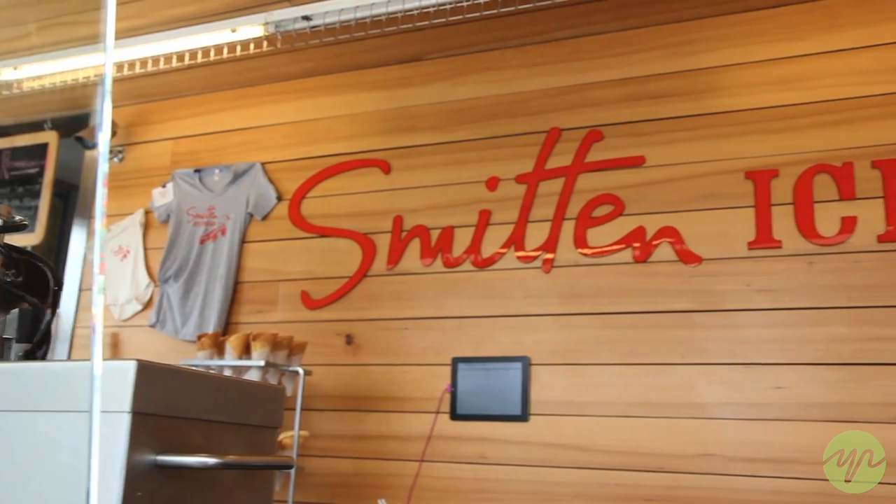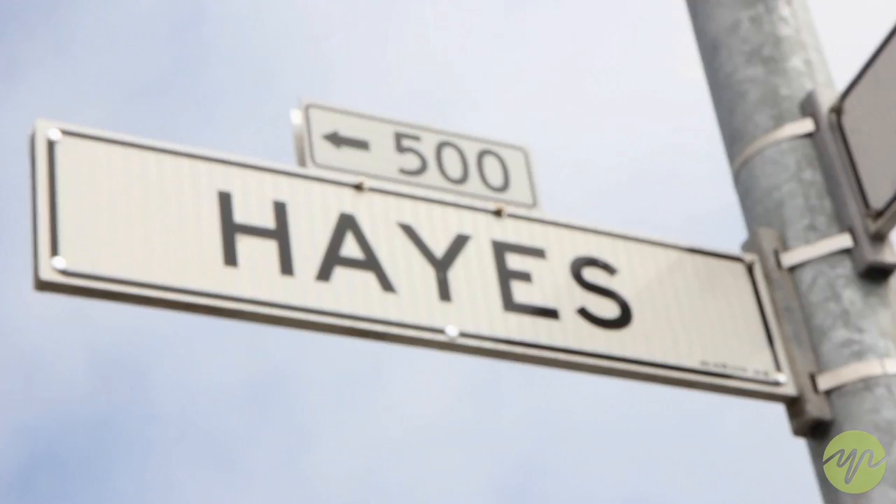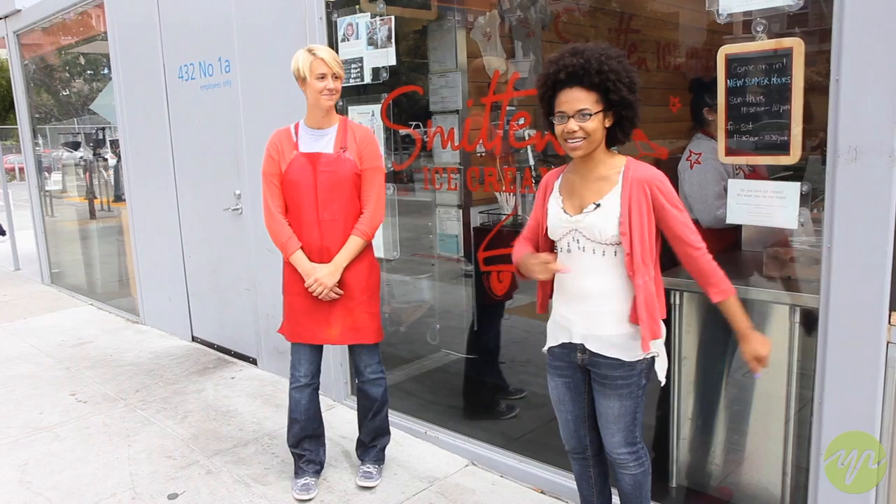Hi, I'm Chantel, and I'm with Youth Radio's Culinary Chemistry. I'm here at Smitten Ice Cream in Hayes Valley, San Francisco, and I'm here with Eliza, who's going to show us how to make some cool ice cream. Let's go and make some ice cream.